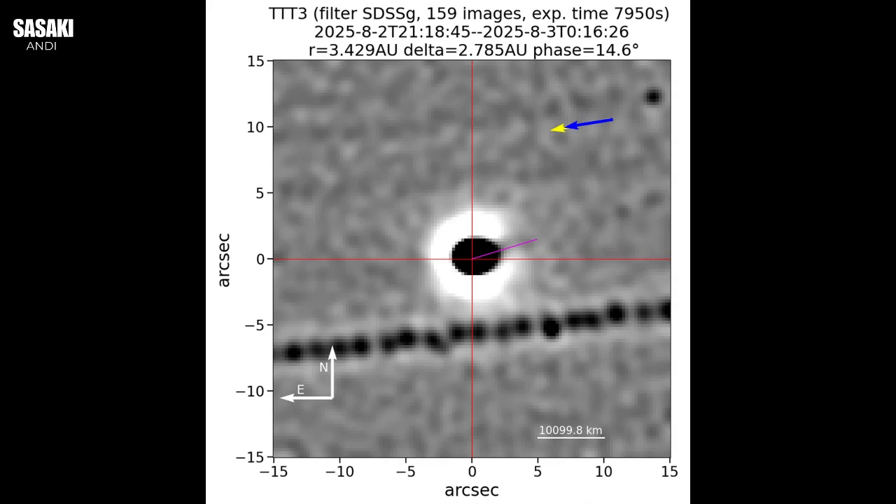Now let's look at its path — anomalies three and four. Number three is its trajectory alignment: its path is aligned within just five degrees of the ecliptic plane, the flat plane where all our major planets orbit the sun. For a truly random object tumbling in from deep space, hitting that plane so accurately is like throwing a dart from across the solar system and having it land almost perfectly flat on an invisible cosmic dinner plate. And number four is about the timing: 3I Atlas passed within tens of millions of kilometers of three major planets — Mars, Venus, and Jupiter. This tight proximity, combined with that ecliptic alignment, makes its arrival seem less random than you'd expect from a typical object on a hyperbolic trajectory just passing through.